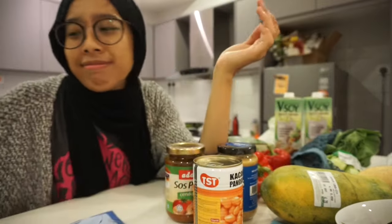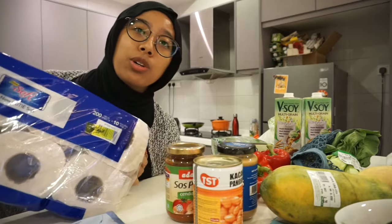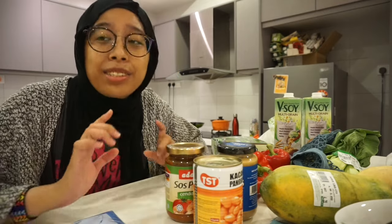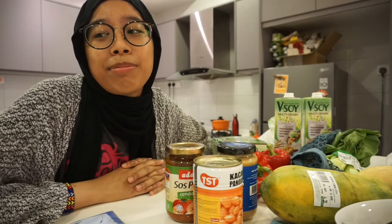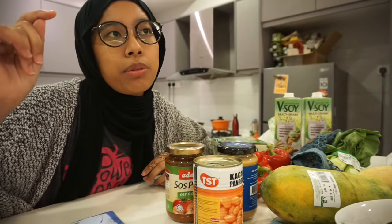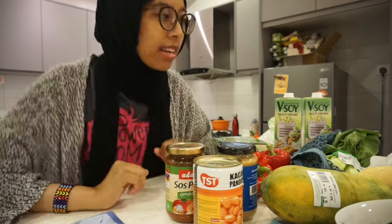I also got toilet roll — yes, to wipe my bum. I still depend on toilet rolls sadly. But I've reduced my dependency on facial tissue — I don't buy those anymore and just use toilet paper to wipe my nose. I know there's the handkerchief option, but yeah, one step at a time.